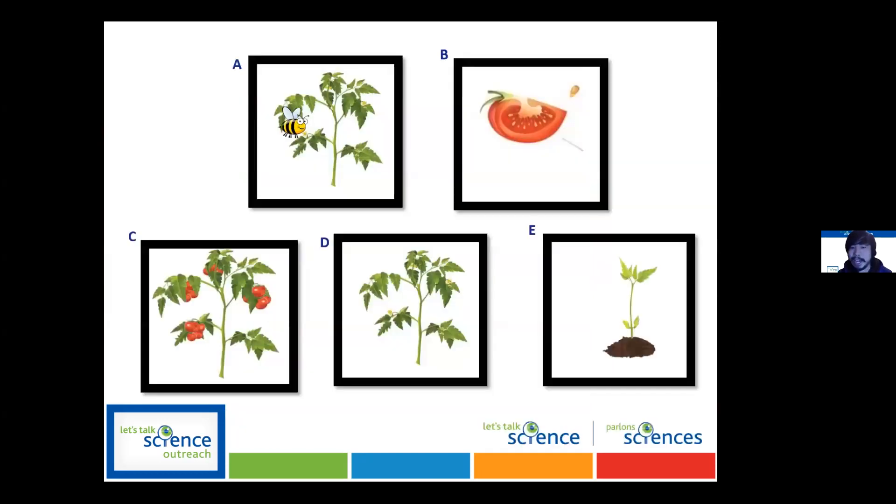I have another quick activity for those in the audience: what order do you think tomato plant growth occurs in? Maybe throw in a combination of letters — what do you think the correct order is? I'll give you guys a few seconds.